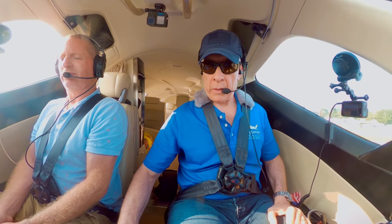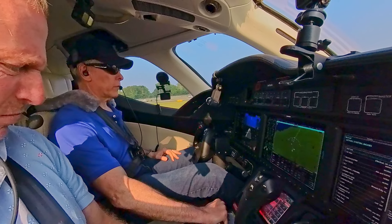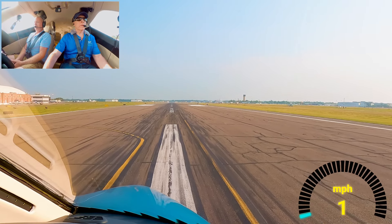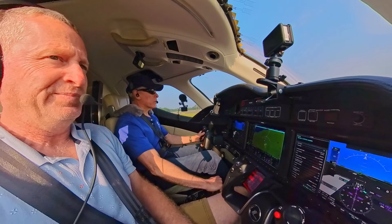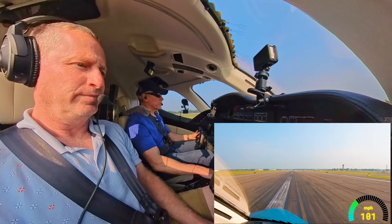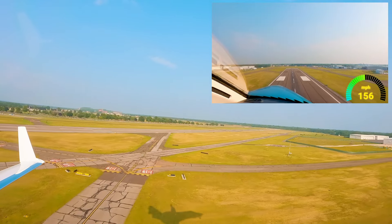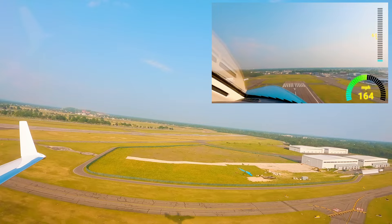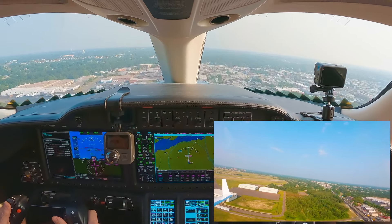Okay, we got centerline. Full power! Calling airspeed: 50 cross-check, 70, 90 — there's V1 and Vr — rotate. Gears coming up, MCT on the thrust, and flaps are up. Pushing the nose down a bit — see that bird? Yep, that's cool.